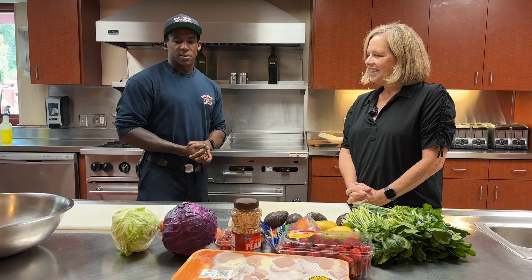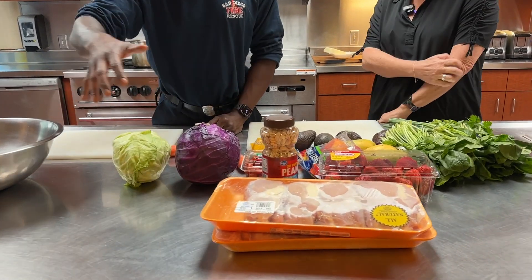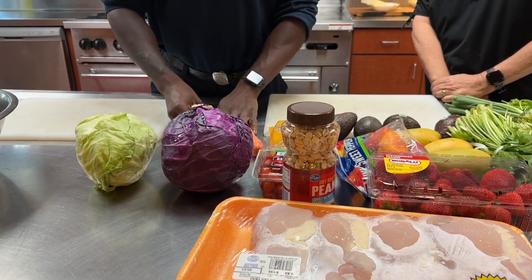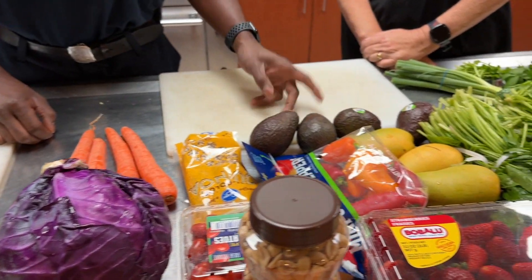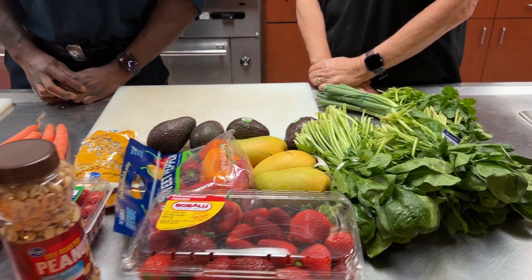So just to break down the simple ingredients - got a lot of different vegetables. Protein is going to be chicken. Then our salad is going to consist of red and green cabbage, carrots, tri-colored quinoa, cherry tomatoes, peppers, avocados, mango, spinach, green onion, cilantro, and then just some strawberries on the side.